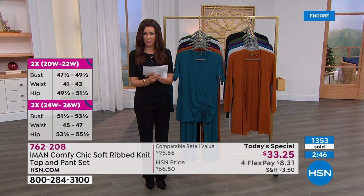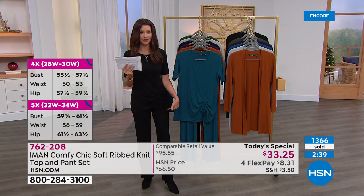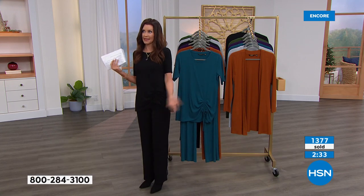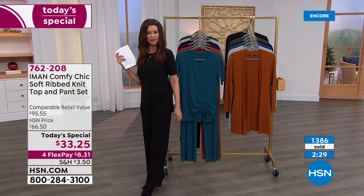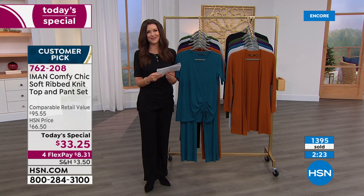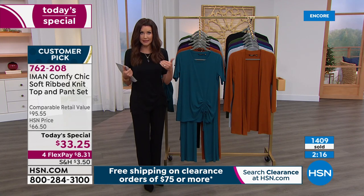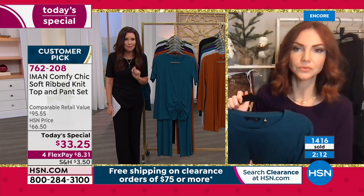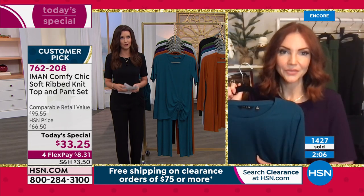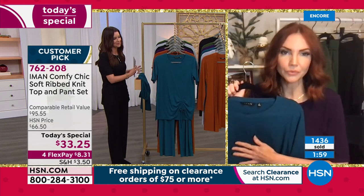I love that the top is adjusted per size as well — if you're petite, the top is a little bit shorter too. Most companies don't do that. That's the attention to detail Iman is committed to in every piece of her clothes, whether it's $33 for an entire outfit or $133 — it's still that attention to detail. Fit is incredibly important to Iman. Even as a model she's had her clothes fitted by a tailor. She wants to bring us outfits that fit our bodies.